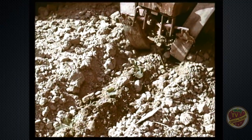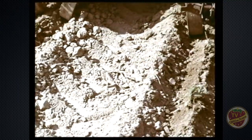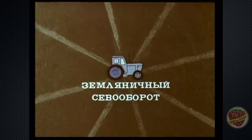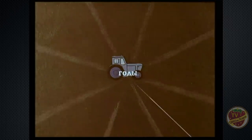Как показала практика, высокие стабильные урожаи земляники можно получать, возделывая её в определённой системе севооборота. Лучшие предшественники – зерновые, зернобобовые.